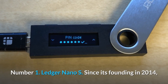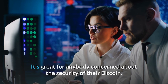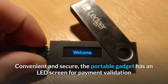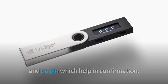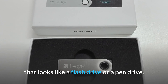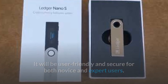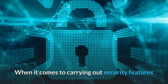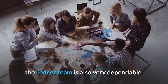Number 1: Ledger Nano S. Since its founding in 2014, the Ledger company has made significant progress. It's great for anybody concerned about the security of their Bitcoin. The portable device has an LED screen for payment validation and a pop pin to help in confirmation. The Ledger Nano S is a hardware wallet — a small gadget that looks like a flash drive or a pen drive. It will be user-friendly and secure for both novice and expert users. It is around $100 in price and accepts a number of coins. The Ledger team is also very dependable when it comes to carrying out security features and extending cryptocurrency support for newly launched coins.